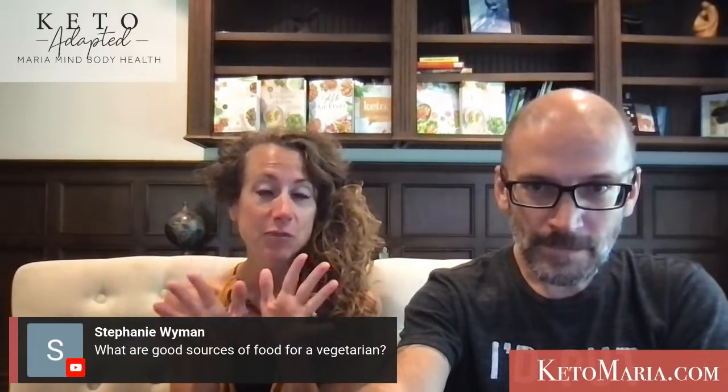Hello from Morocco — I hope to get there someday. Halle Berry loves Morocco. I need to go.